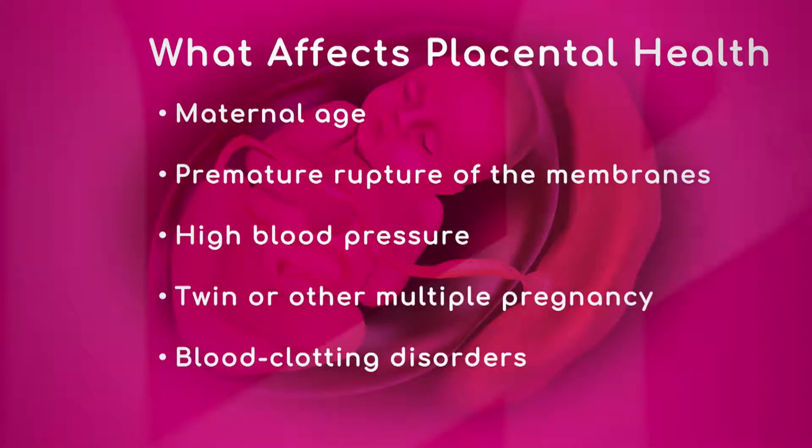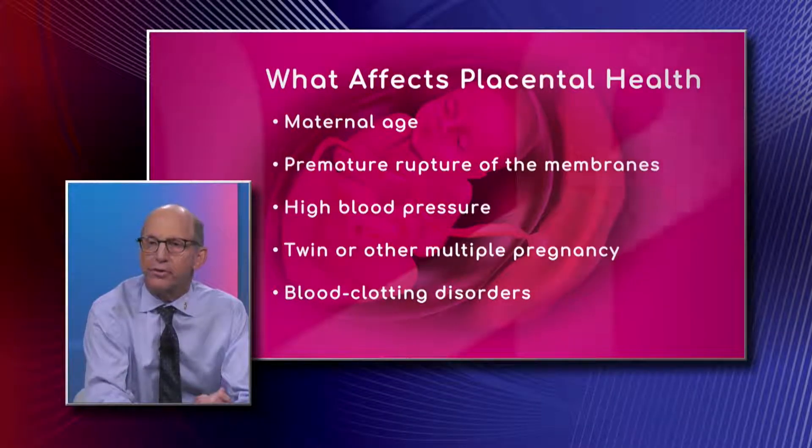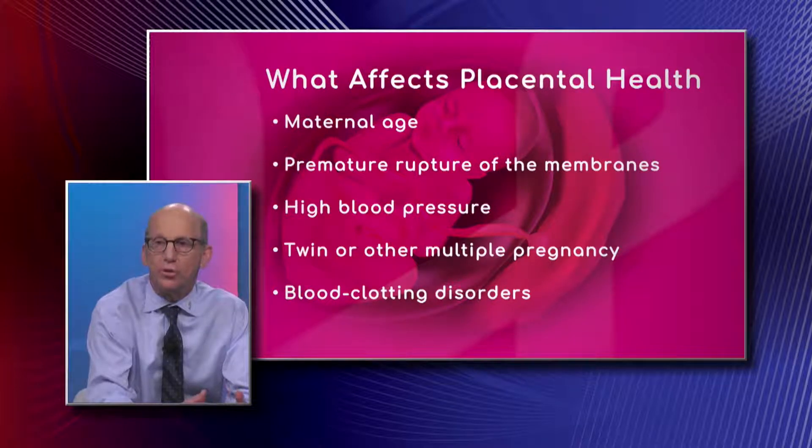With maternal age, what happens is the micro-capillary system, or the microvascular system, of the woman and of the placenta begins to decrease. As a result, you end up having decreased blood supply to the placenta, and as the placenta ages there's less blood supply to the baby, and this can cause a decrease in the size of the baby.